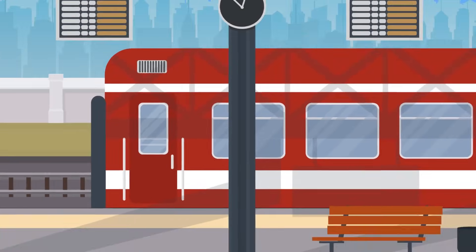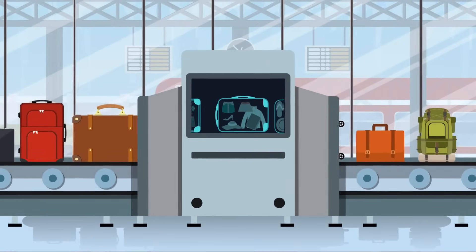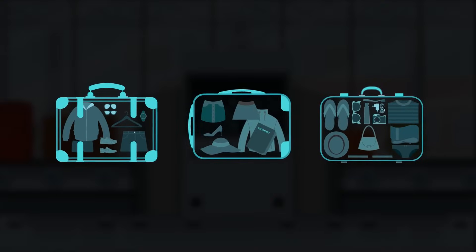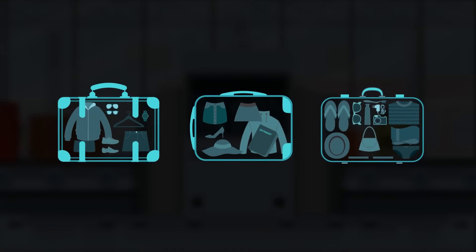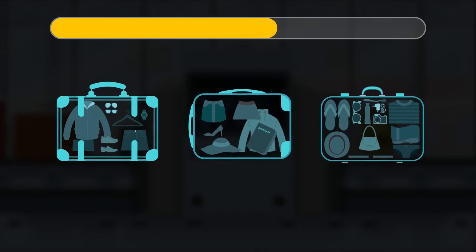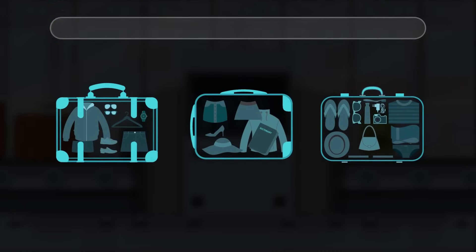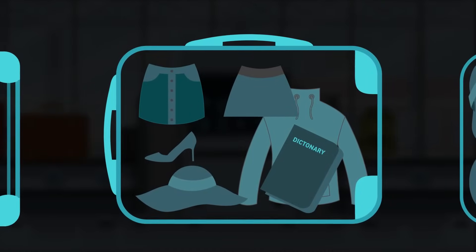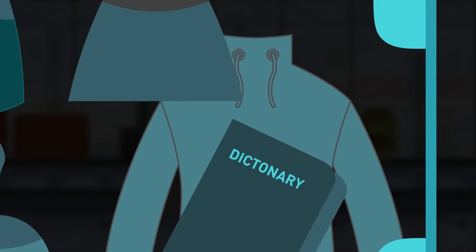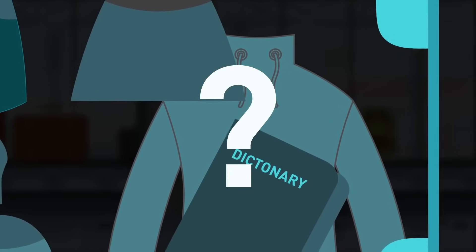A high-speed express train is leaving in 15 minutes. Security guards are scanning everyone's bags and find one of three bags very suspicious. Can you guess which one? It's the second luggage — this lady has a heavy book among her things, and the title 'Dictionary' has the wrong spelling. Maybe it's just a cover to hide something suspicious.